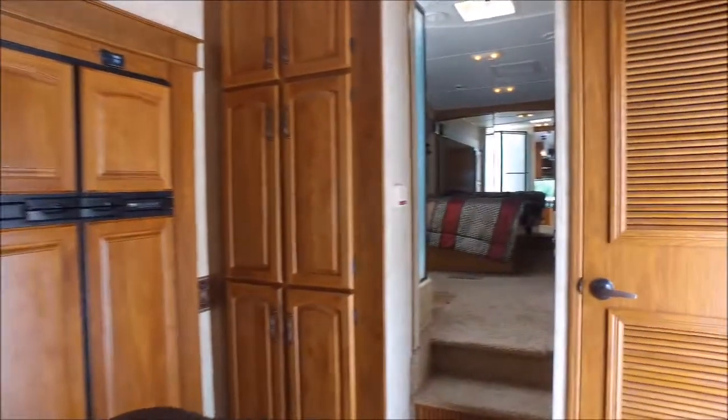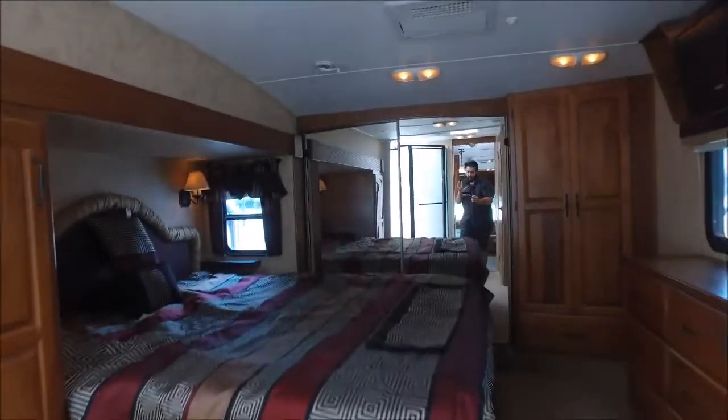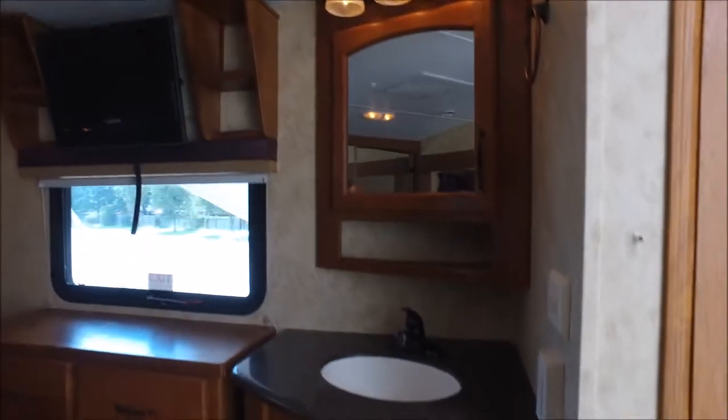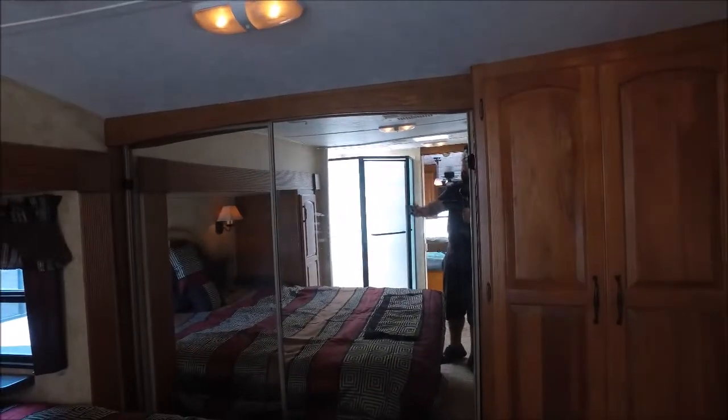John here from Empire RV and Marine — I apologize, my battery went dead when I was filming in the bedroom. We're going to start from this point. You've got a huge bed, a nice flat screen TV, a vanity area with a sink below, lots of nice storage. There's a large mirrored wardrobe closet. All the cabinets and woodwork are actual solid wood, not cheap particle board. There's the bedroom AC with ducted air in the bedroom as well.